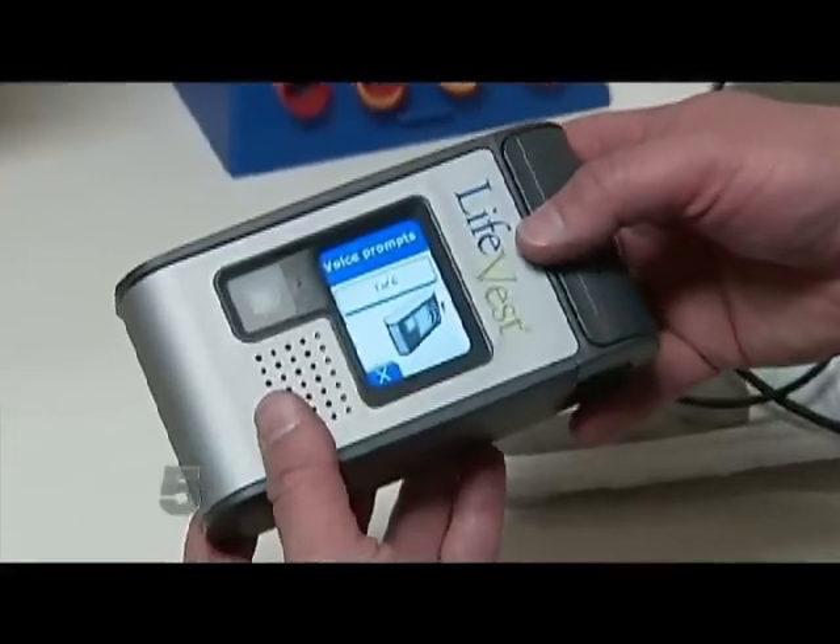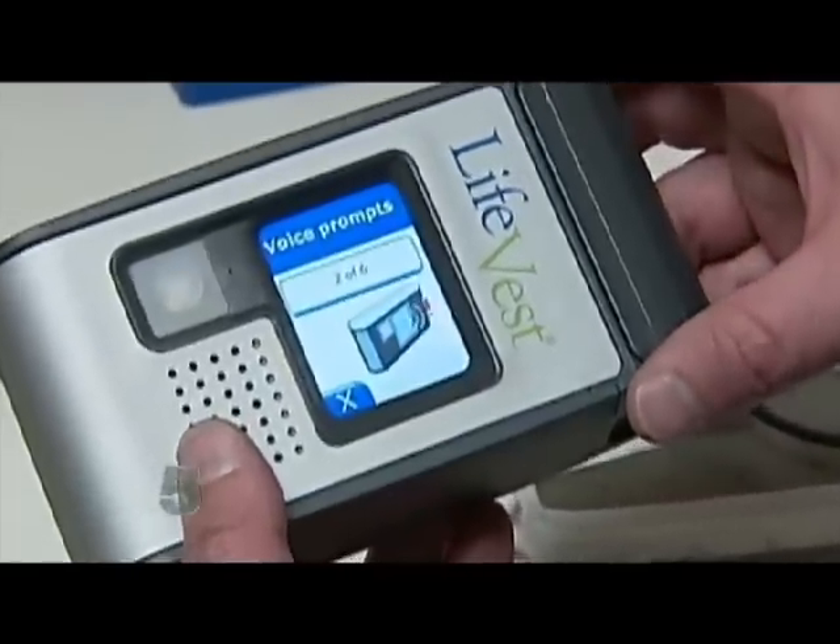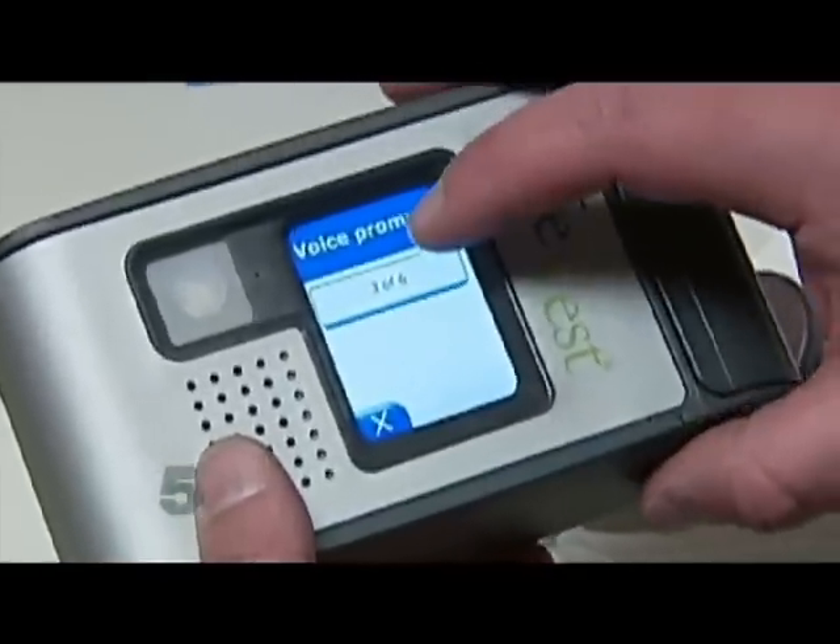The life vest actually talks to the patient. To activate the vest, press response buttons. It'll even ask you if you don't want the shock: press response buttons to delay treatment. You just feel completely secure because you're protected at all times. In this case, no shock was needed, and the vest relayed a warning message to the doctor that led to surgery.